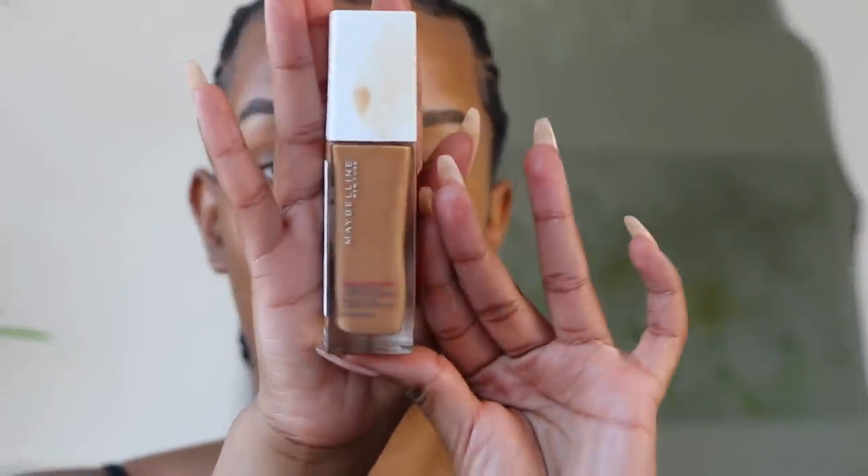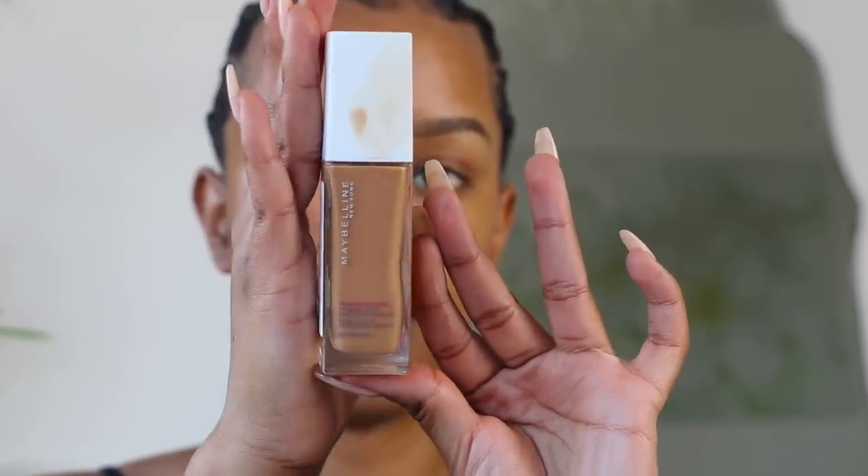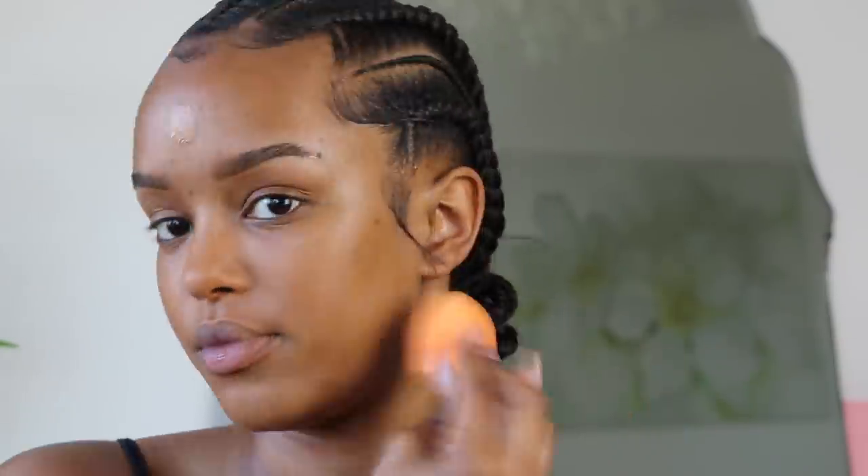Then I'm taking a foundation I've really been liking — the Maybelline Fit Me 24-hour full coverage foundation in the shade Caramel, which is my shade for everything in the drugstore. I'm going to put two pumps. It's not matte — it's quite a satin finish, though it can get a bit dewy by the end of the day. I'm going to apply it with a damp Real Techniques sponge for a flawless finish.